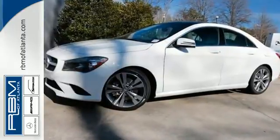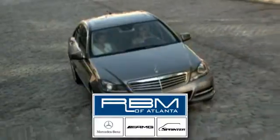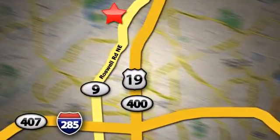Take this CLA Class home today. At RBM of Atlanta in Sandy Springs, we have the best selection of new and top-quality pre-owned vehicles to choose from. We are conveniently located at 7640 Roswell Road in Atlanta.